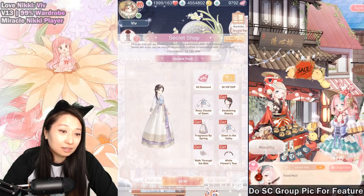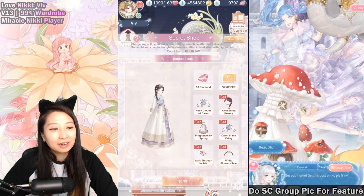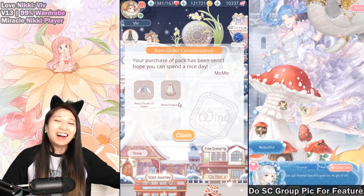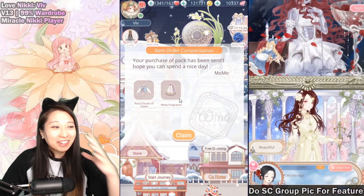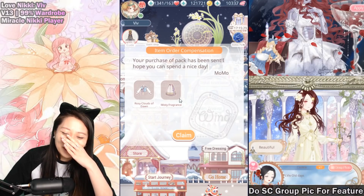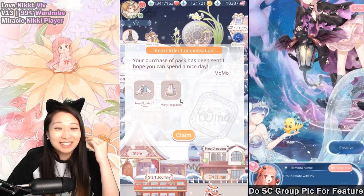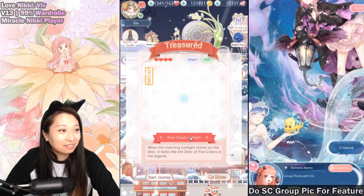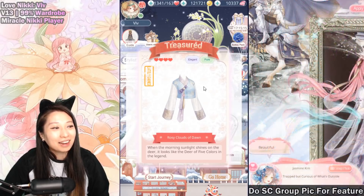Well, this is what happened today. Something great happened — a miracle happened. Item order compensation! Oh my gosh, they finally gave it to me. So the first time I reached out to the Love Nikki devs, they gave me a completely different item than what I asked for. But finally they gave me the right items and now I am going to claim them. Here is the brand new top that I was missing. Yay!